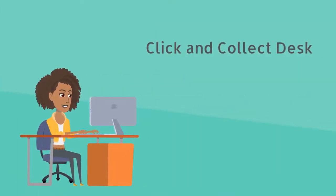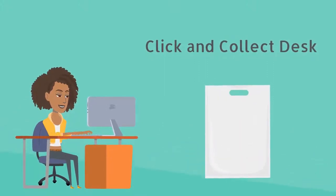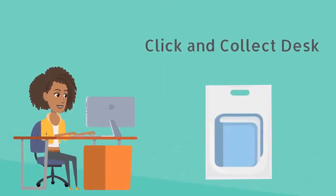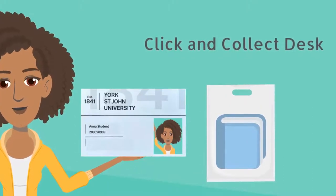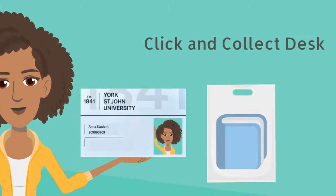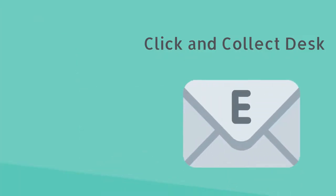You can collect your reserved resources at our Click & Collect desk. Everything is quarantined before collection and bagged for your convenience. Simply scan your student ID card, then place your bag on the self-service kiosk to check everything out. You will receive an email confirming your checkout. Every week we will let you know if your resources have been renewed or if something has been requested and needs to be returned.